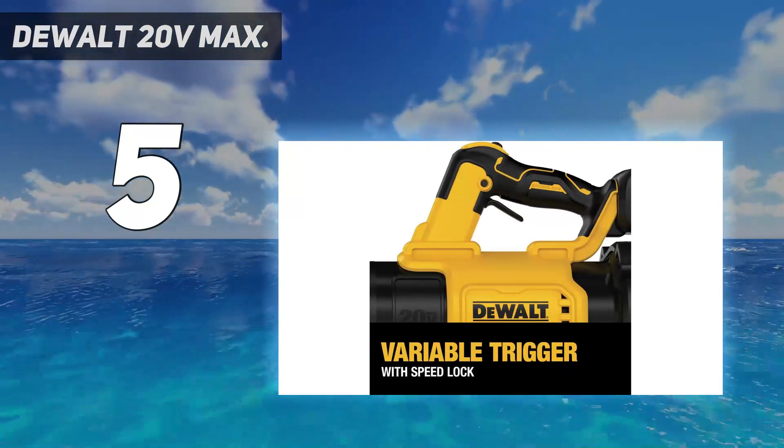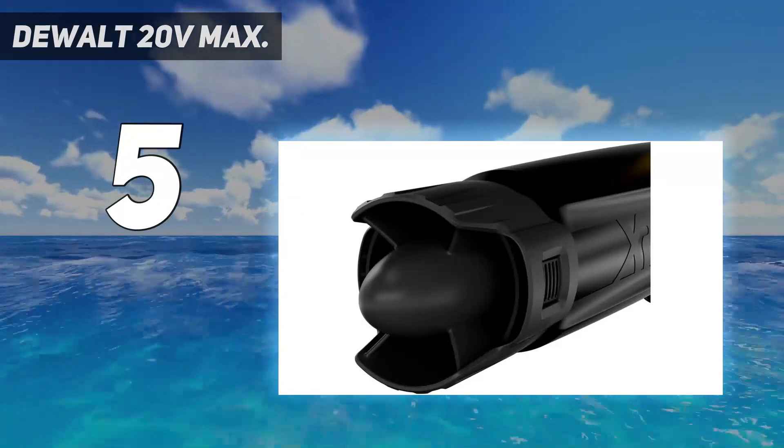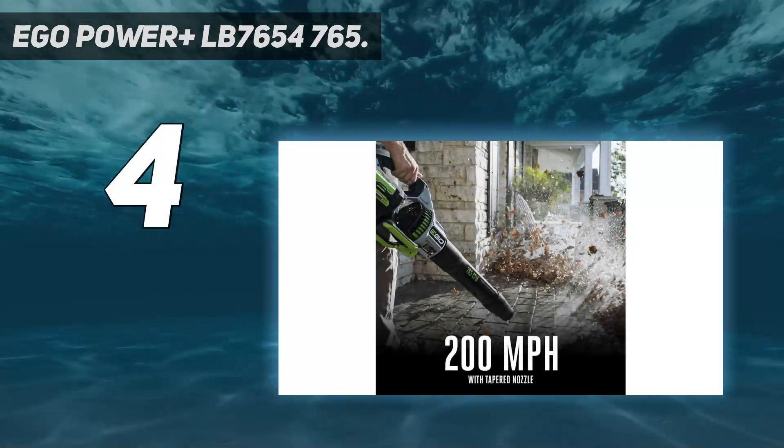Its lightweight and ergonomic design allows for easy control and arm movement. Coming in at number four is the EGO Power Plus LB7654.